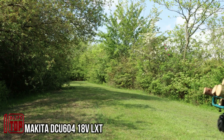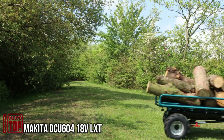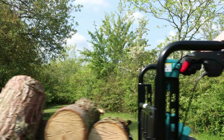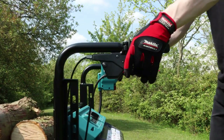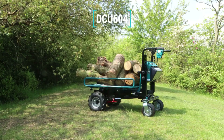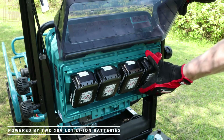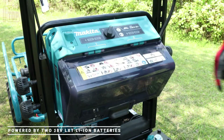Makita, a renowned Japanese construction powerhouse with a century-long legacy, has ventured into the gardening industry, applying its expertise to innovate traditional gardening equipment. Their latest creation transforms the conventional garden wheelbarrow into an electric pickup, capable of hauling an impressive 300 kilograms at once.